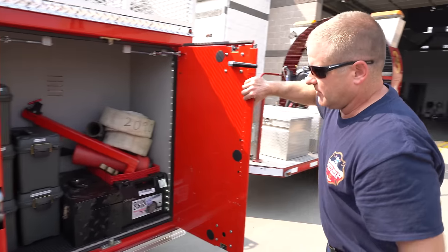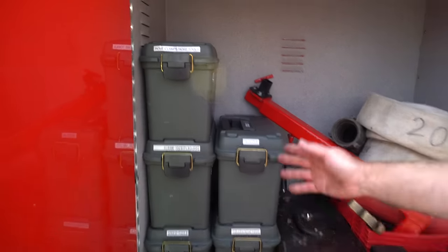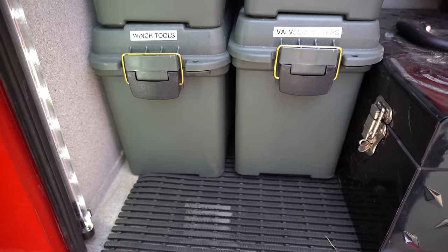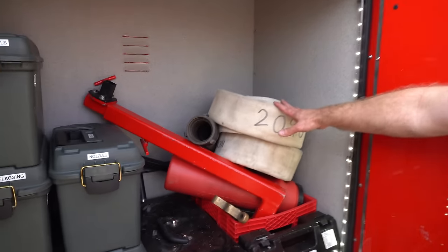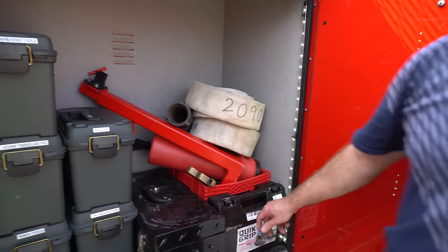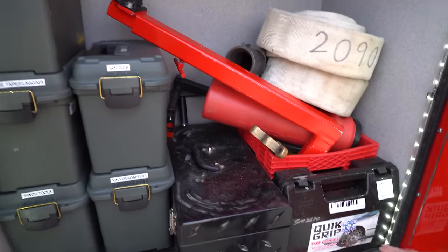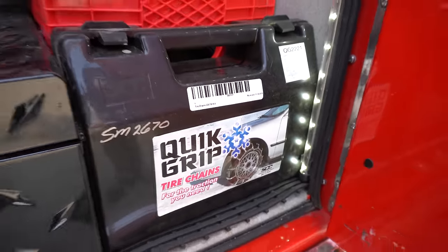Here we have our tool compartment. Each type of thing we might need for a wildland deployment tool-wise is in these various containers. We have an extra ten-foot section of two-and-a-half hose so that we can refill at a hydrant. This device would be our hose winder. And then we also have tire chains if this needs to be used as a medical vehicle in the wintertime for blizzards.